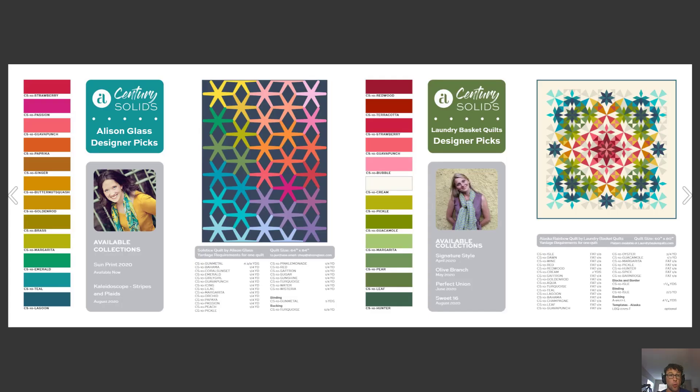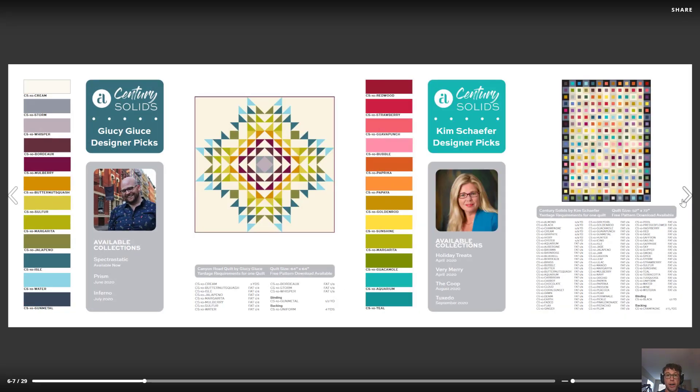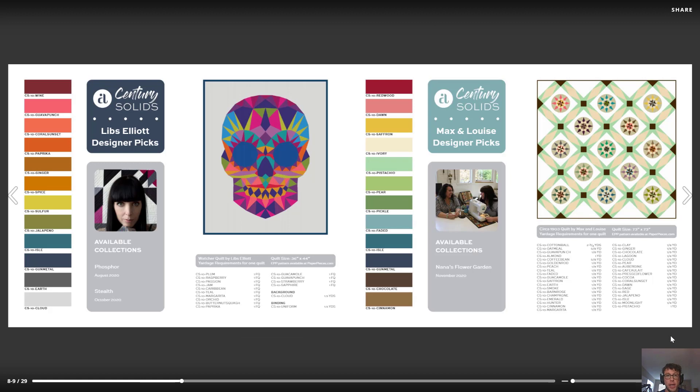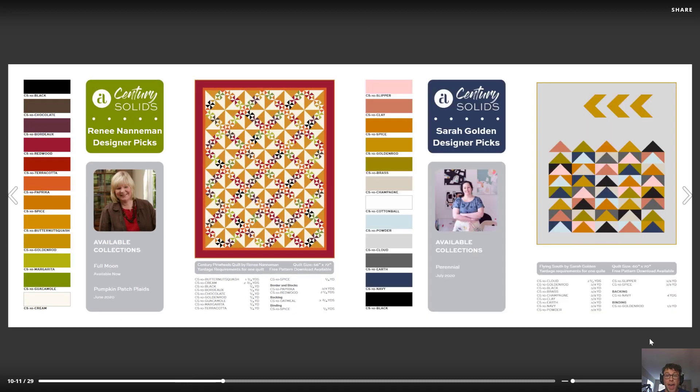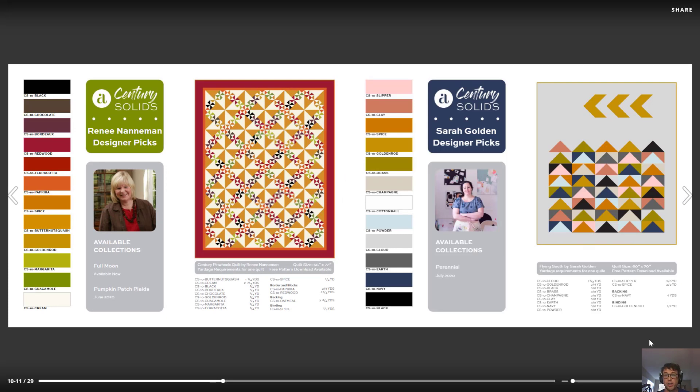So if you're a fan of some of our wonderful designers like Allison Glass, Laundry Basket Quilts, Juicy Juice, Kim Schaefer — I can go on and on — it's really nice to be able to use their solid color picks because they're very straightforward, easy to use, and they work into just about any of the quilts they're really known for. You can get their look without getting overwhelmed by all the pattern and multicolor aspects.